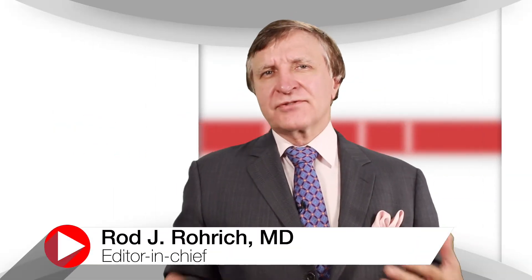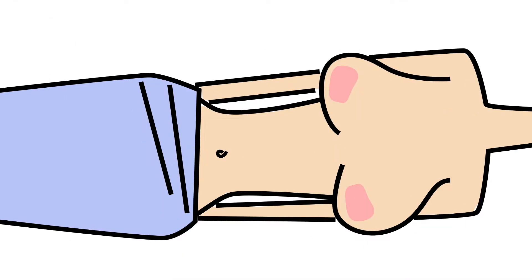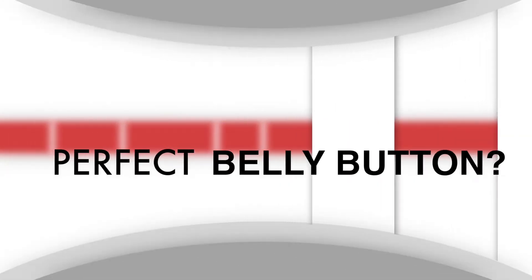Plastic surgeons can give cancer survivors new breasts following their mastectomies, but because sometimes we use a flap from the tummy to recreate the breasts, we have to take away some of these women's belly buttons. As you can imagine, we're usually asked to also create new aesthetically pleasing belly buttons to complete these patients' reconstructions.